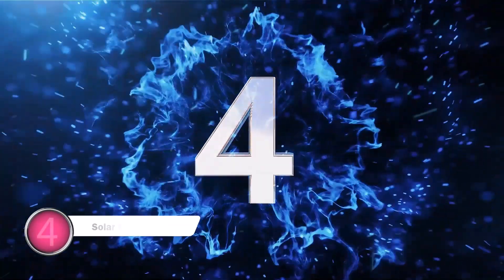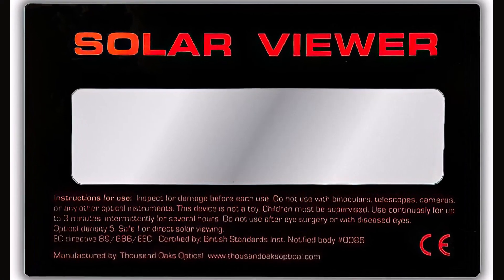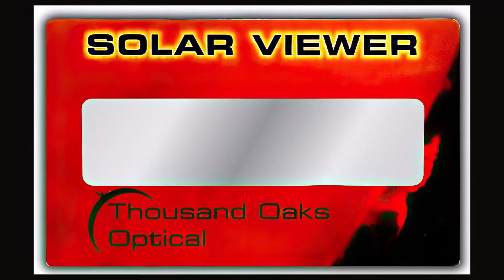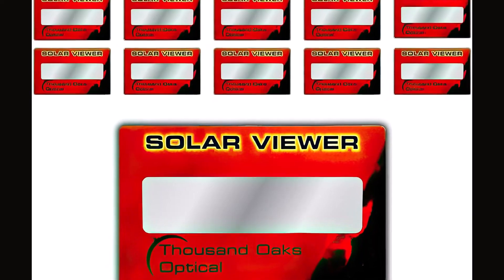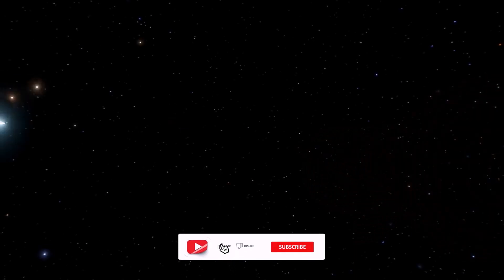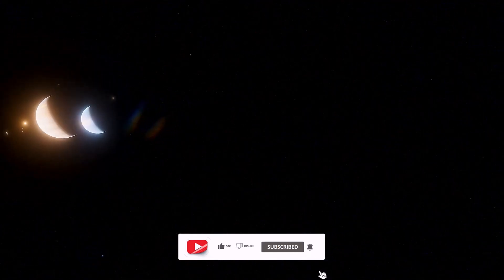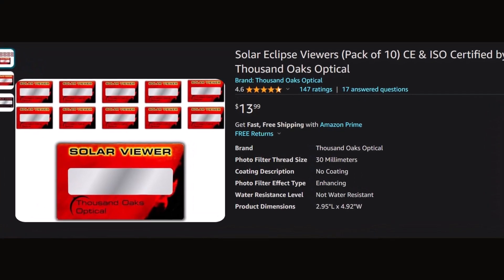Number 4: Solar Eclipse Viewers by Thousand Oaks Optical. A good option for those on a budget, this set comes with 10 pairs of viewers inside each package. Unlike traditional glasses, these viewers are observation cards. Each card has a paper border around the edges that you hold in your hand and a filter window that lets you watch the eclipse. That window measures one inch wide by four inches long. Made from a black polymer, the window filters out harmful rays and changes the colors you see to different shades of orange to help you focus on the changes in the sky.